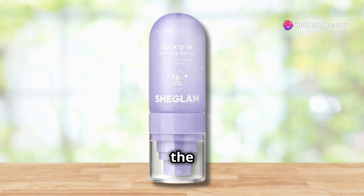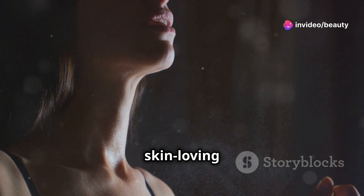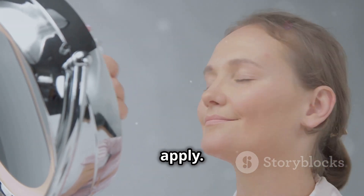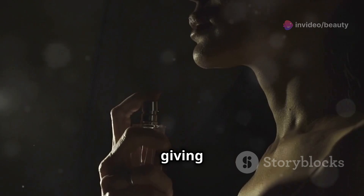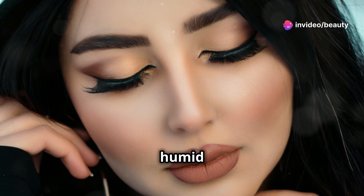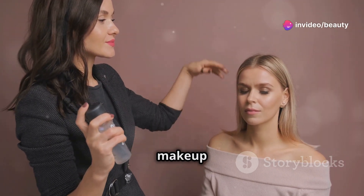In our last review, we're exploring the SheGlam Locked In Setting Spray. This setting spray promises to keep your makeup looking fresh and flawless all day long. The formula is enriched with hydrating and skin-loving components that help lock your makeup in place while providing a refreshing burst of moisture. The item form is a fine mist — simply spritz it over your finished makeup look for a seamless, long-lasting finish. The scent is light and refreshing. One of the standout features is its long-lasting hold, designed to keep your makeup in place for hours even through humid conditions or long days. Suitable for all skin types.